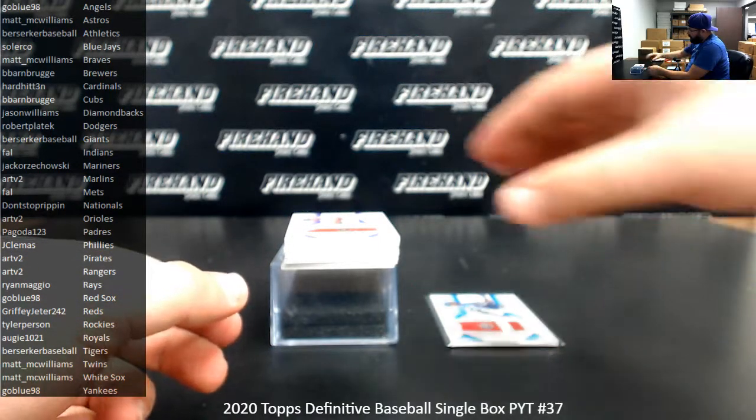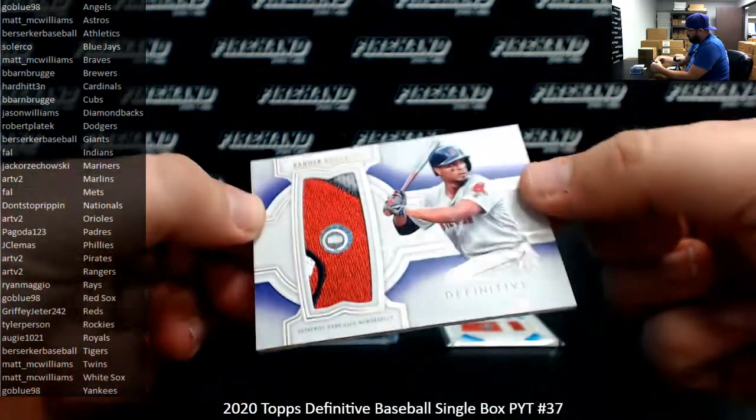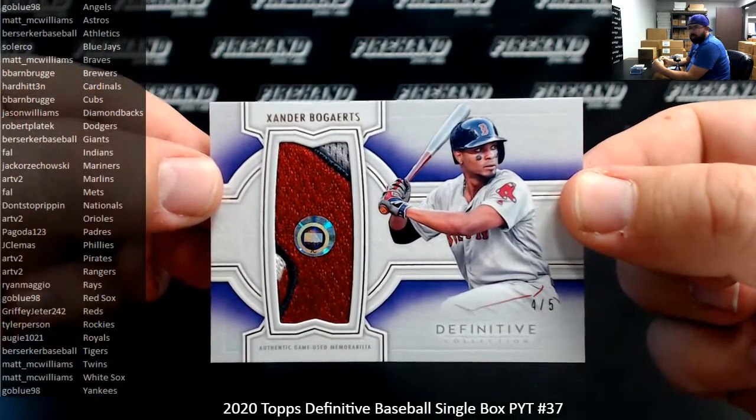I've got a purple patch, number 5, for the Boston Red Sox — Xander Bogaerts. Red Sox belong to Go Blue 98.